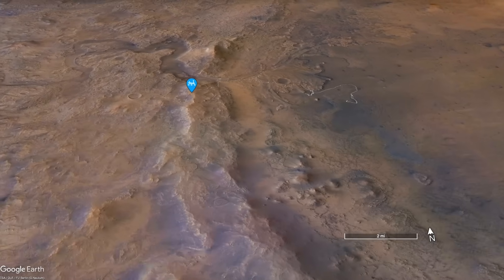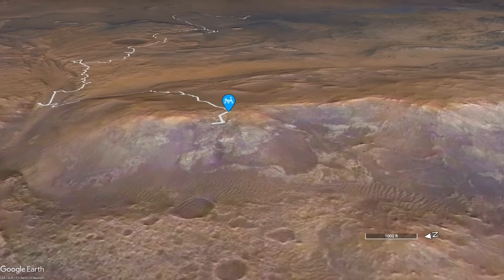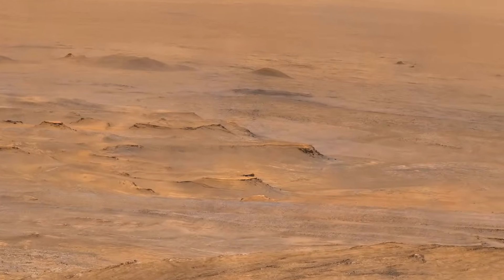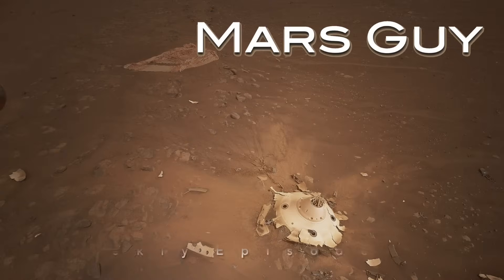When Perseverance reached the crest of the rim of Jezero crater, it stopped to look back across terrain it had spent nearly four years exploring. This gave it an unprecedented view all the way to the distant wreckage of the spacecraft that delivered it — on this episode of Mars Guy.